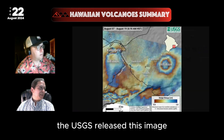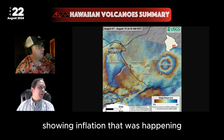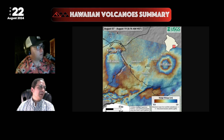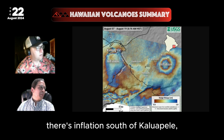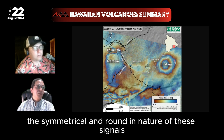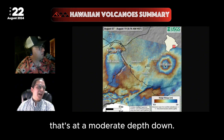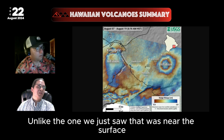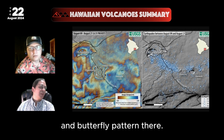The USGS released this ground radar change measurement image showing inflation that was happening up to the day before, right adjacent to Pua'o. There's also inflation south of Kaluapela, the main summit caldera. The USGS described how the symmetrical and round nature of these signals suggests this inflation is from a magma body at a moderate depth, unlike the near-surface one which produced more of a rainbow and butterfly pattern.